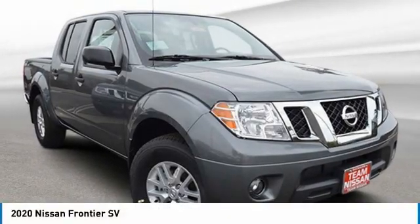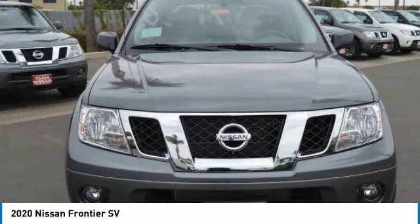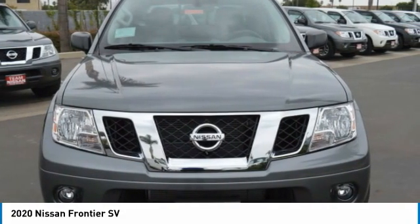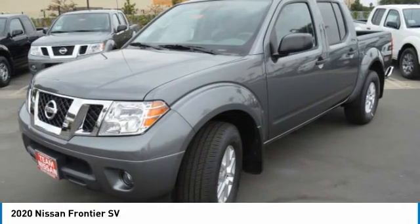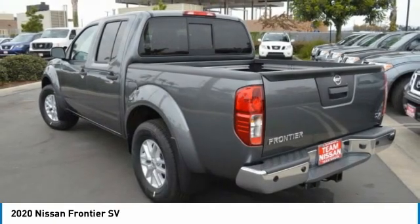Looking for the right vehicle? Check out the 2020 Frontier. The Nissan Frontier offers a full-length, fully-boxed frame for strength, serious off-road capabilities, and a 5-star rating for side-impact crash safety.